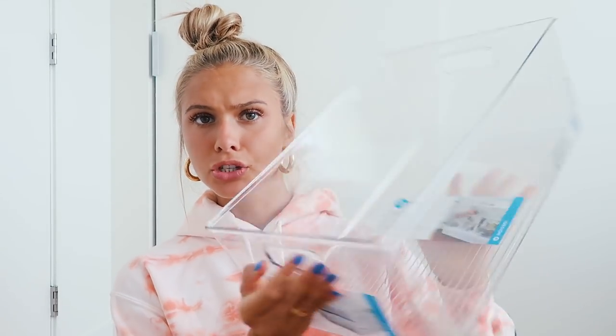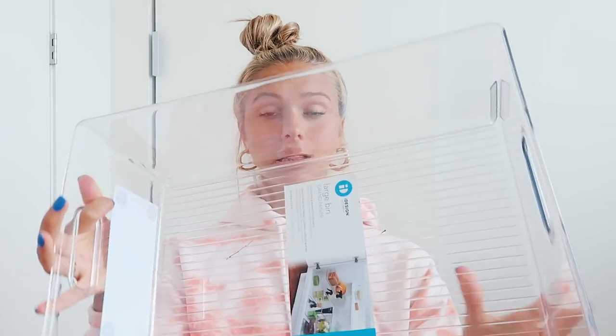I also got buckets by the same brand, iDesign. This one is just a small bin — a normal sized bin — perfect for bathroom storage, closet, under your bed, whatever. And then I got a large one also, which is super big and you can fit a lot in here. And then I got another one of these stackable boxes that close so you can put things on top. It would be so much easier to just get a bunch of these and stack them up on top of each other so they're all already closed.